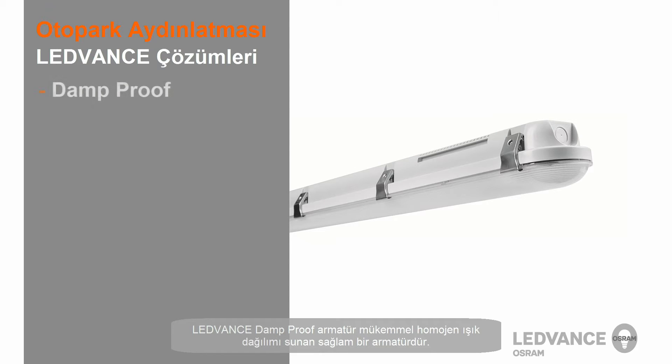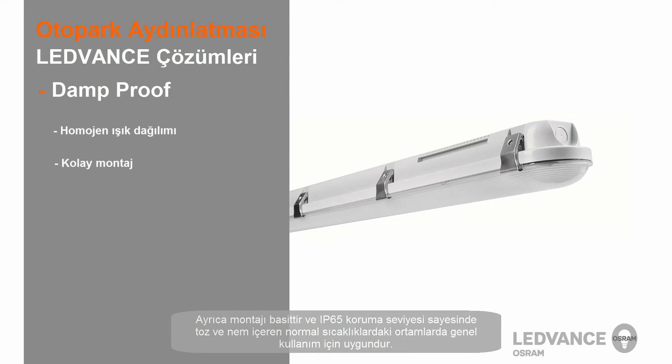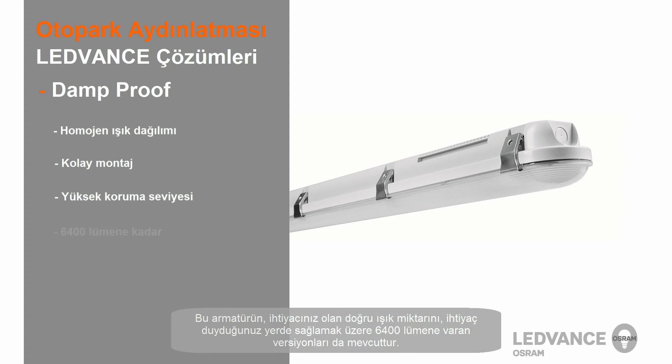The LEDVANS Damp Proof is a robust luminaire which features excellent uniform light distribution. It also offers simple installation and is suitable for general use in environments with dust, humidity, and normal temperatures, thanks to their IP65 protection level. This luminaire is available with up to 6400 lumens to provide just the right amount of light you need, where you need it.